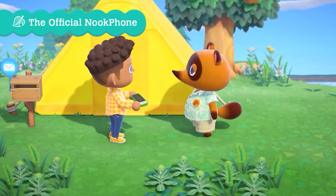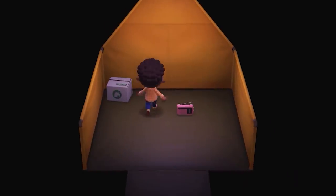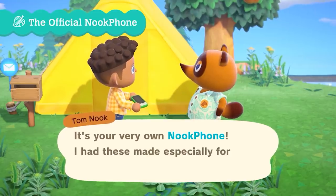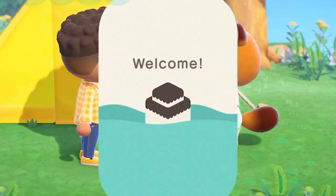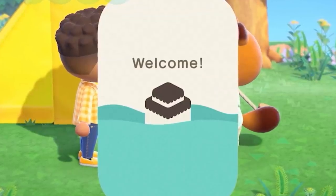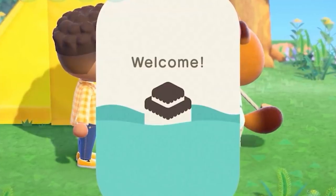It seems we get our Nook Phone after we set up our tent. Nook, non-creepily, finds your tent and patiently waits for you to unpack before bestowing upon you probably the most convenient item in the game. Can we just look at this welcome screen? Something they didn't have to include — they could have just opened up the phone and shown us the apps — but no, the first time we open it, we get this beautiful screen.